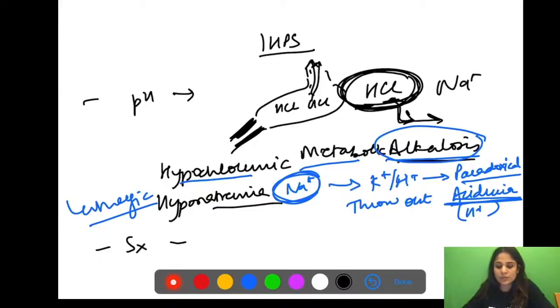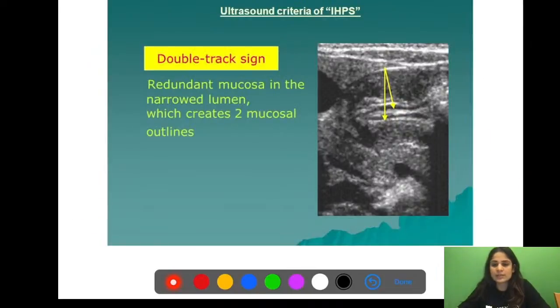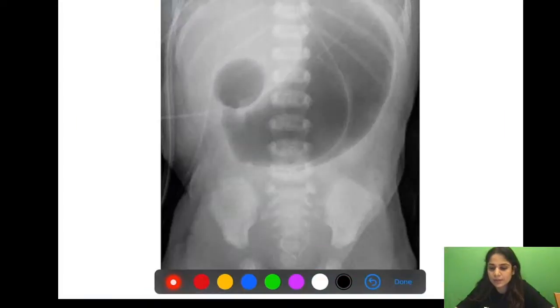Treatment of IHPS is Ramstedt's pyloromyotomy — the hypertrophied muscle is split to open the pyloric canal.